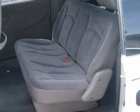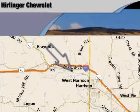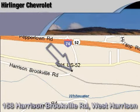Call or come in today to arrange a test drive. Harlander Chevrolet is located at 158 Harrison Brookville Road in West Harrison, Indiana. Thank you for watching and we hope to see you soon.